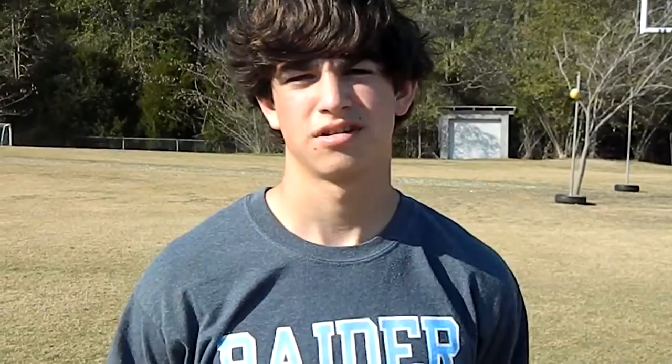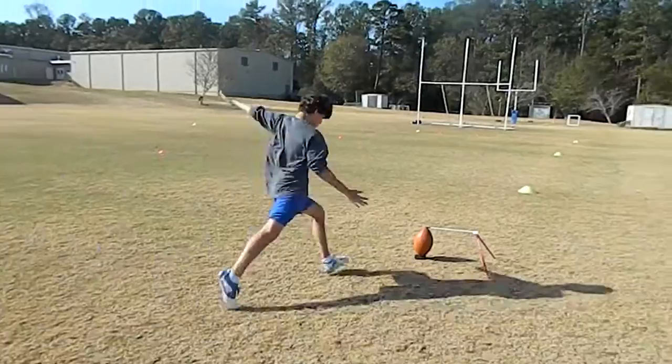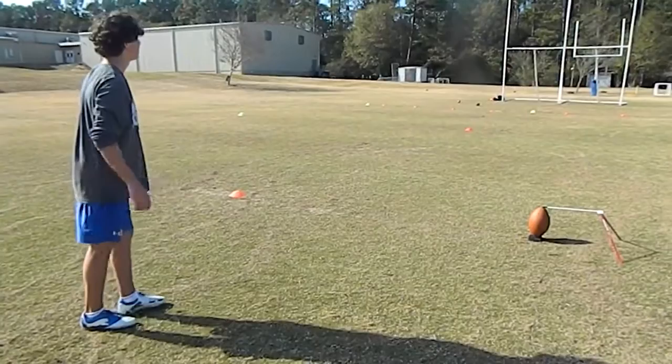Jeffrey Robinson, kicker, Class of 2013, Houston Academy. 35 right hash, no wind. Good. 30 middle right, no wind.